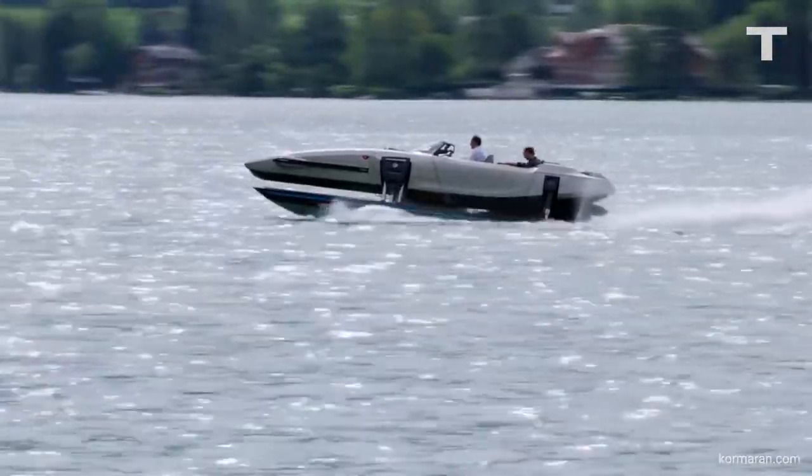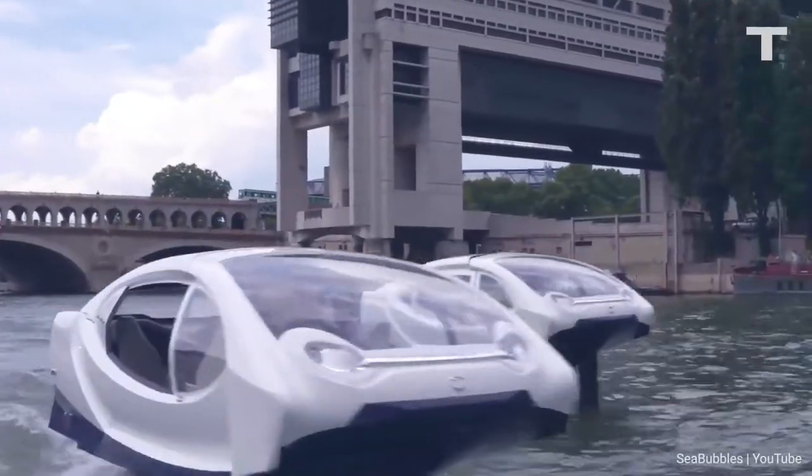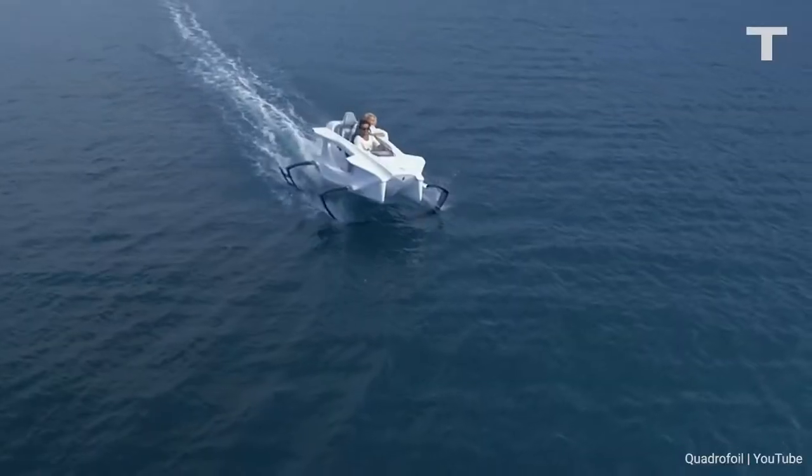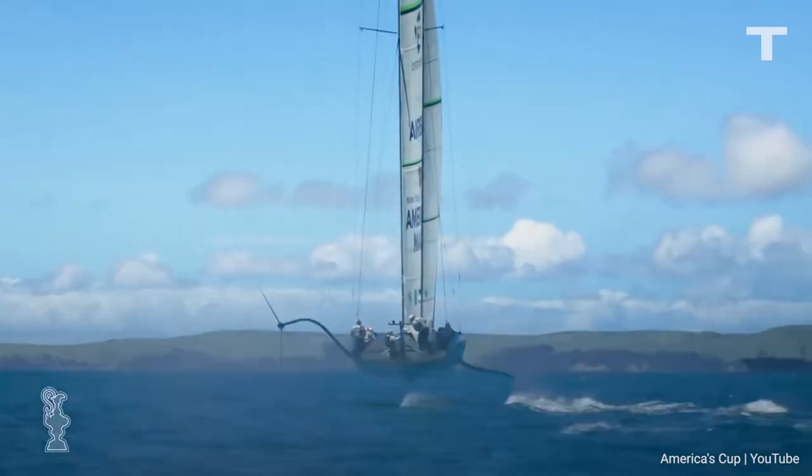From a personal race boat that soars above the water, to a futuristic taxi service that could change the way you get around, new technologies and innovation for travel are bringing these flying watercrafts to the future. Welcome to Technology, I'm Alex Melke, and today we're diving into the 5 most advanced gravity-defying boats known as hydrofoils.